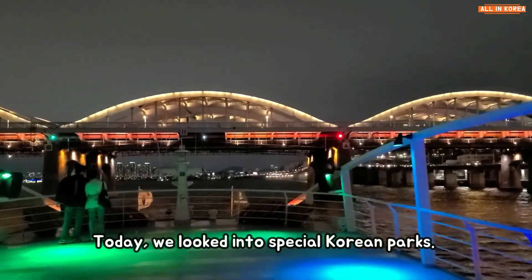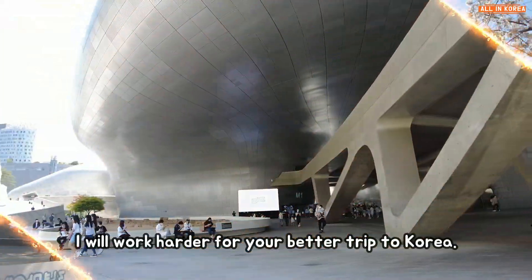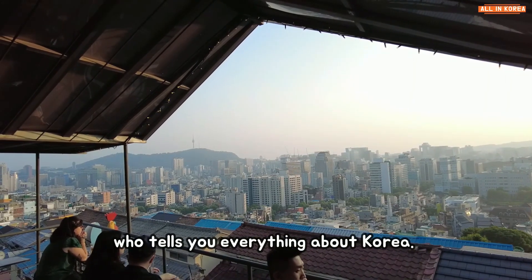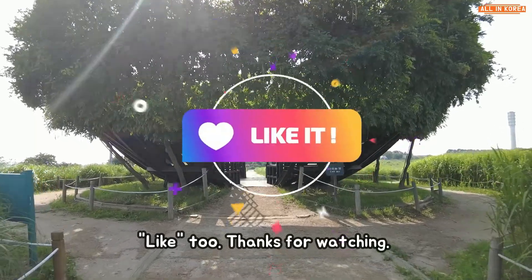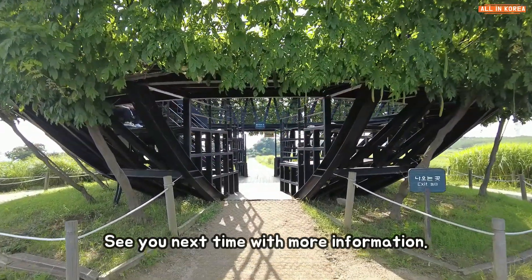Today we looked into special Korean parks. I will work harder for your better trip to Korea. I am Mugung, a real Korean woman from All in Korea, who tells you everything about Korea. Subscription and alarm settings are love — please press like below. Thanks for watching. See you next time with more information.